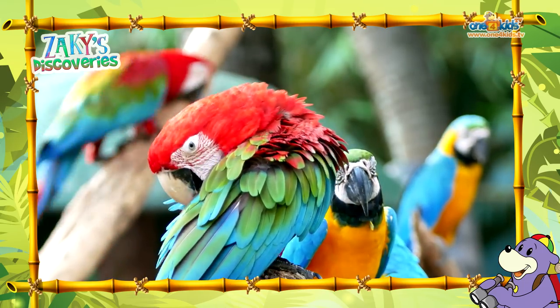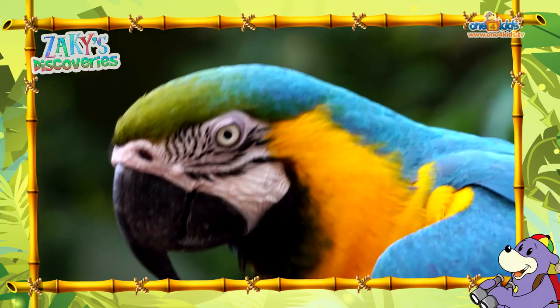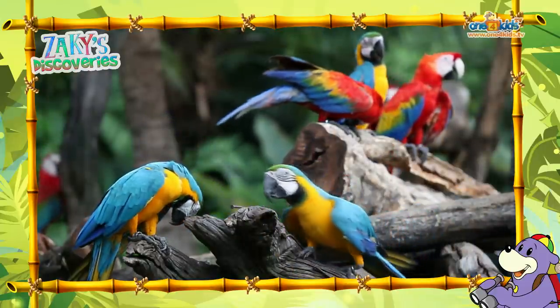One is red, yellow and blue, and the other one is blue, orange and green. SubhanAllah, isn't it amazing how Allah creates them with so many lovely colours?